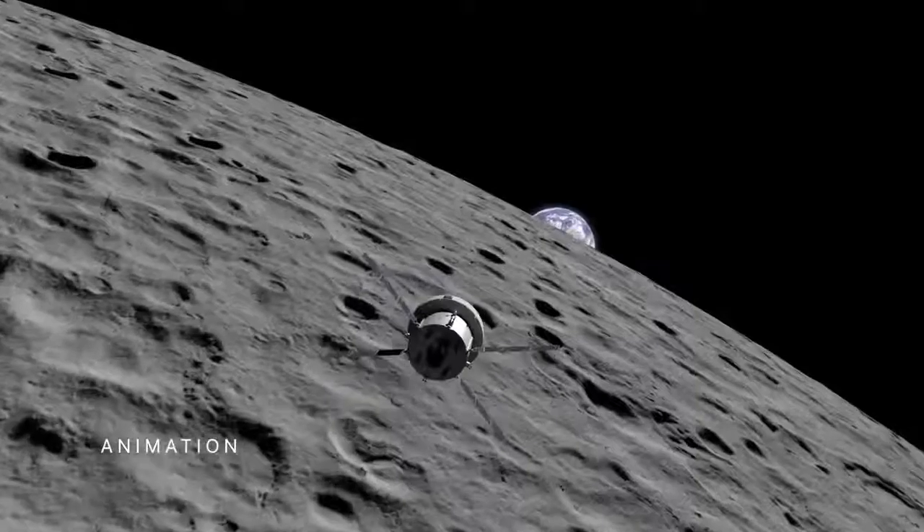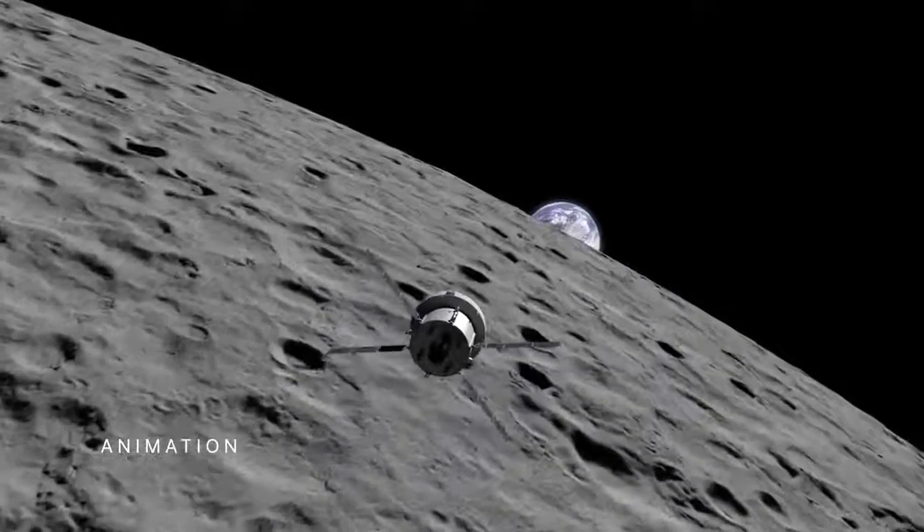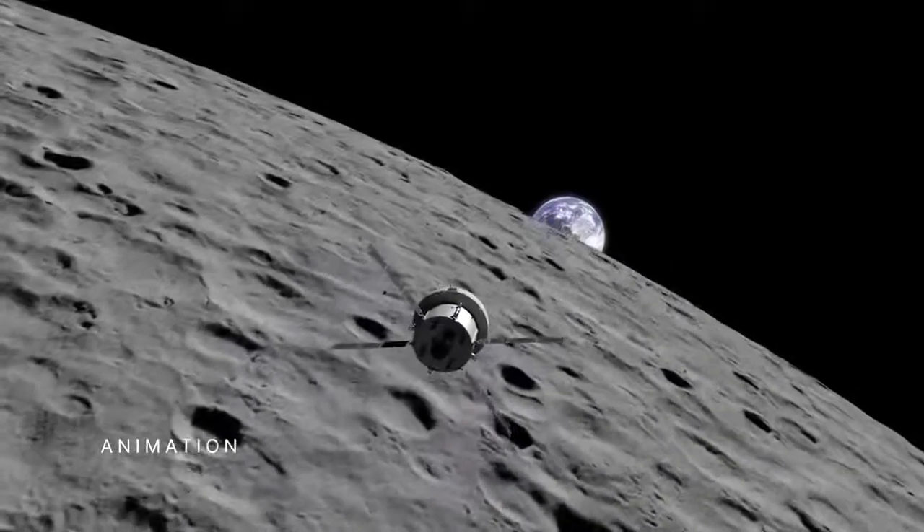The test flight is the first in a series of increasingly complex missions to help us establish a long-term presence on the moon in preparation for sending astronauts on to Mars.